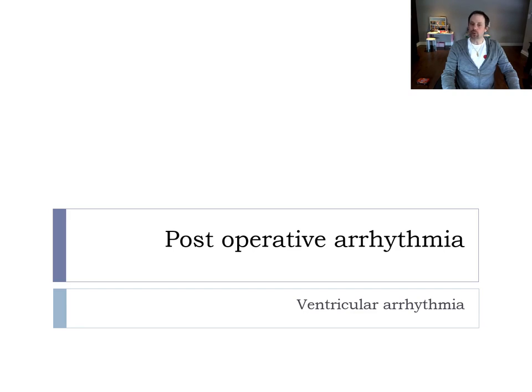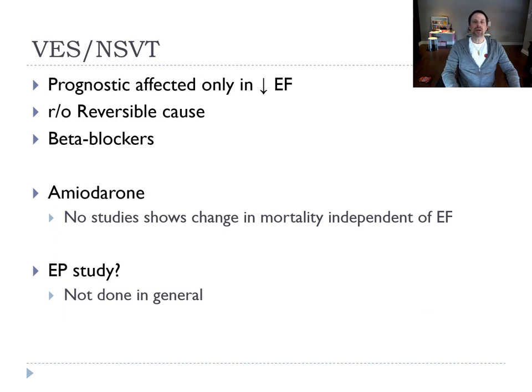Moving to ventricular arrhythmias post-operatively: ventricular extrasystoles and non-sustained VT have prognostic significance only in patients with low EF. For those patients, we try to find a reversible cause and beta-block them. Sometimes we give amiodarone, but most of the time we won't, because there is no study showing a change in mortality with amiodarone in those patients. EP studies for these cases are usually not done because of the lack of data.